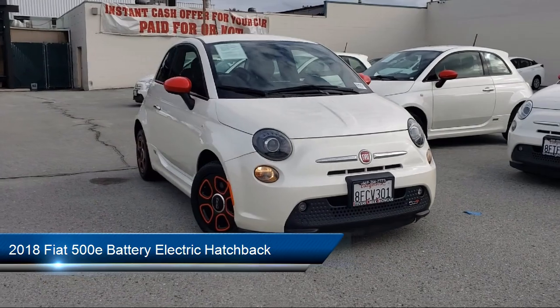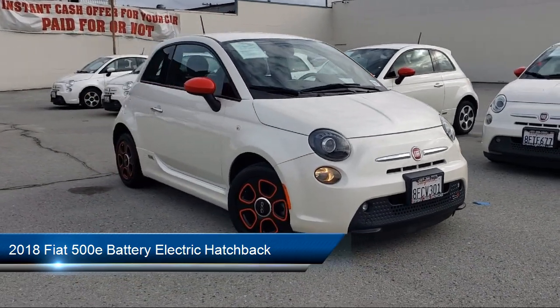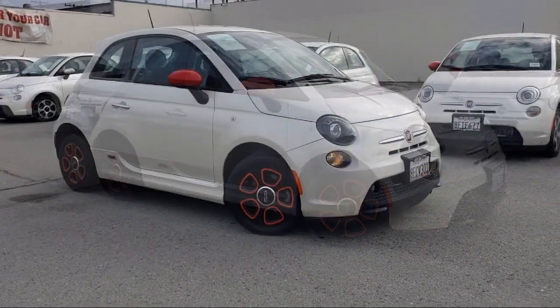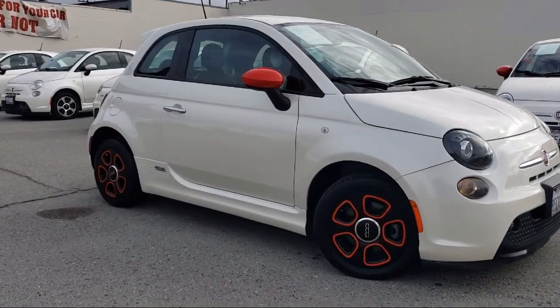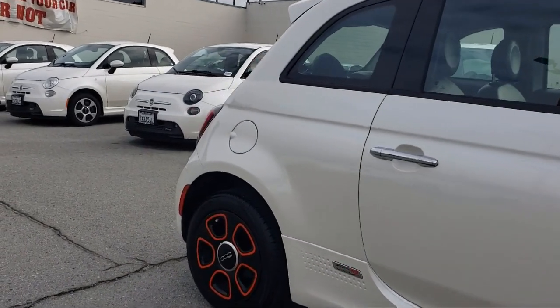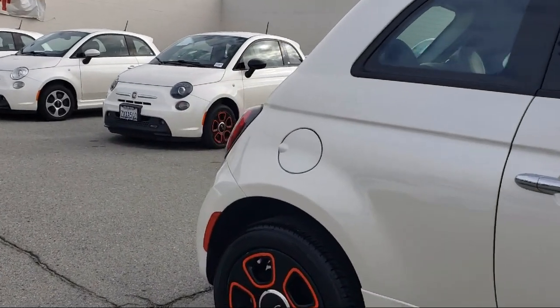and comes equipped with navigation, Sirius XM satellite radio, leatherette, leather steering wheel with auto tilt-away, parking sensors, heated door mirrors, outside temperature display, and park view rear backup camera,